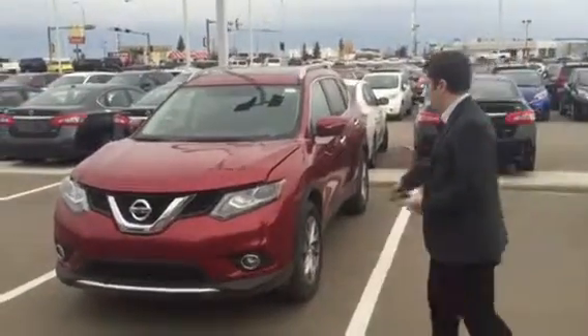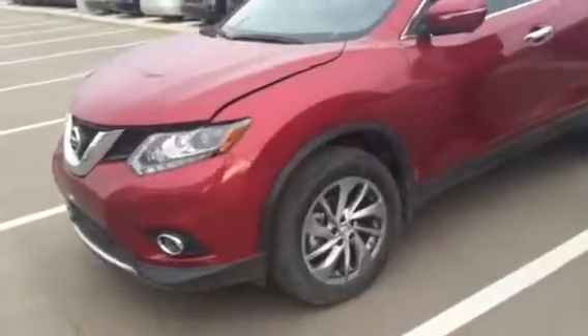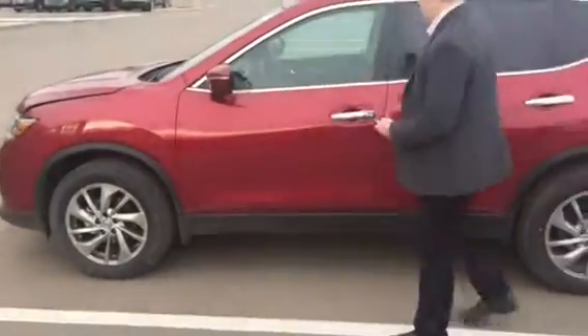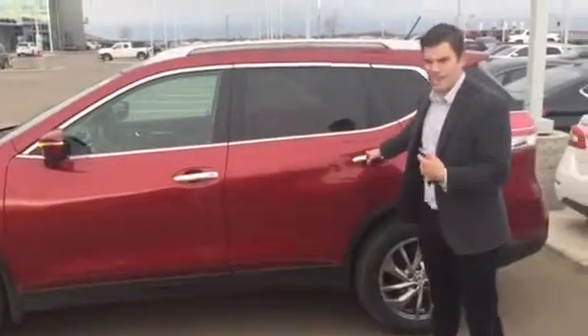It has the nice 18-inch rims. Underneath the hood is a 170 horsepower 2.5-liter engine. You have the 360 camera — there's one underneath the front badge, there's one right here, and one in the back. And keyless entry. It's really awesome.